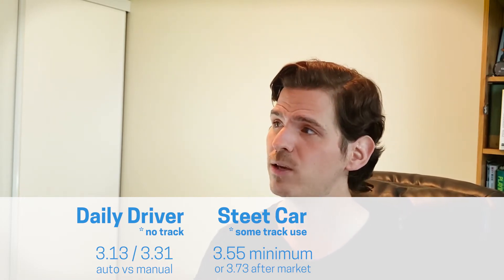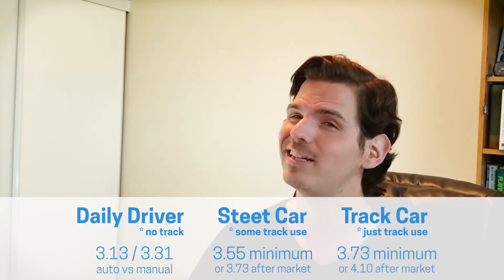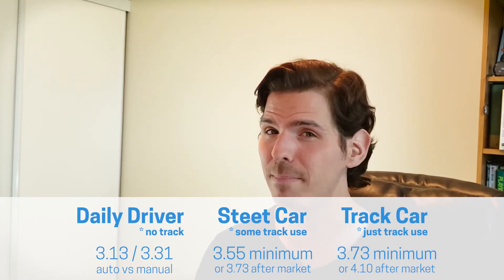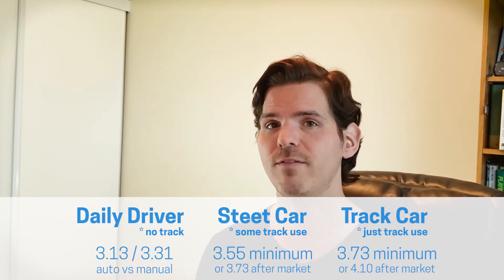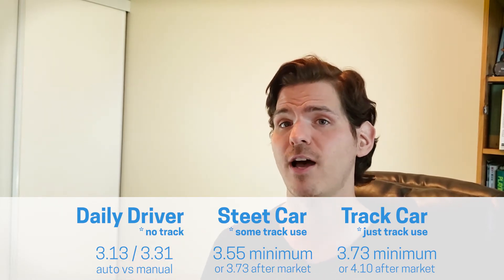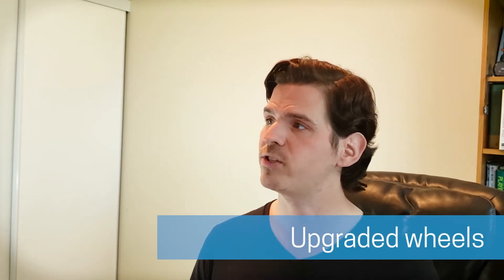If you're going to use it strictly as a track vehicle, the EcoBoost is probably not the right choice — but as a minimum, you'd want a 3.73 axle ratio, with a 4.10 aftermarket as an option. In a forced induction vehicle, you don't want to go too high on the axle ratio. The 4.10 makes more sense on the GT; for the EcoBoost as a track car, a 3.73 aftermarket ratio is the recommendation.